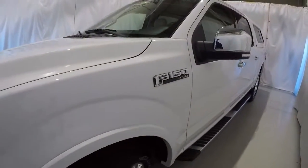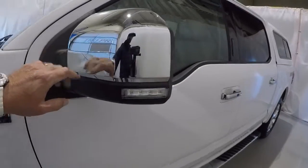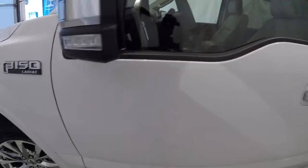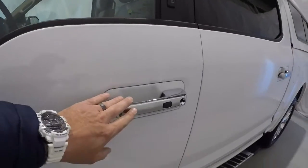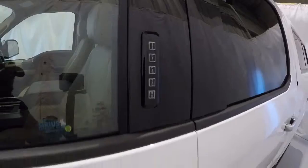Let's go ahead and walk around the vehicle, starting here on the driver's side. Got the running boards, nice chrome caps on the side mirrors, turn signals here. It even has a light underneath that illuminates the ground so you can see. Got your push button lock/unlock button here, and also your keypad to lock or unlock the vehicle.